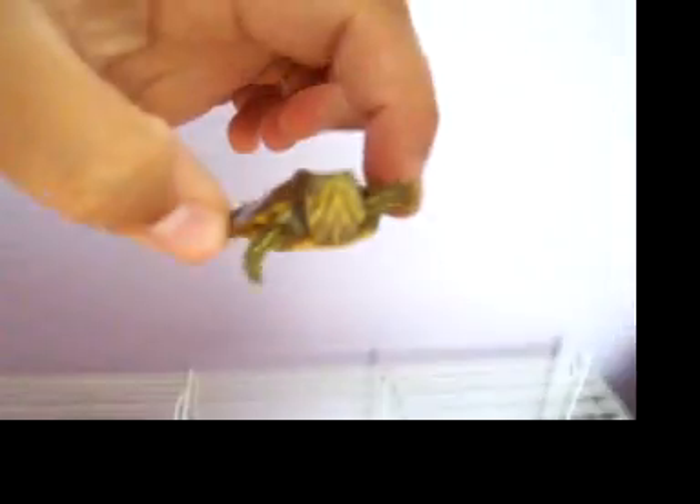You can see how big he is — not very big. He has a yellow belly, no red ears, so he's not a red ear slider.